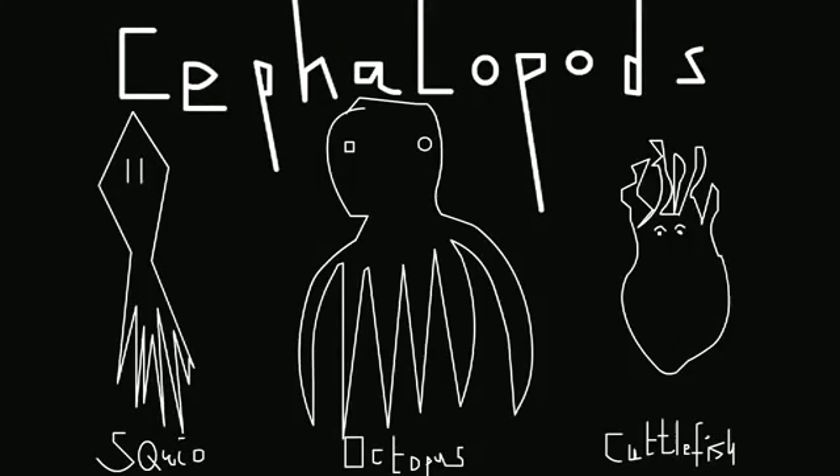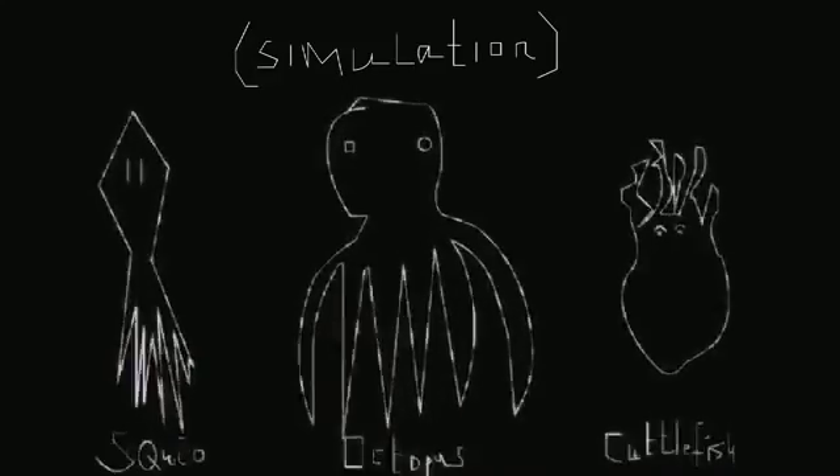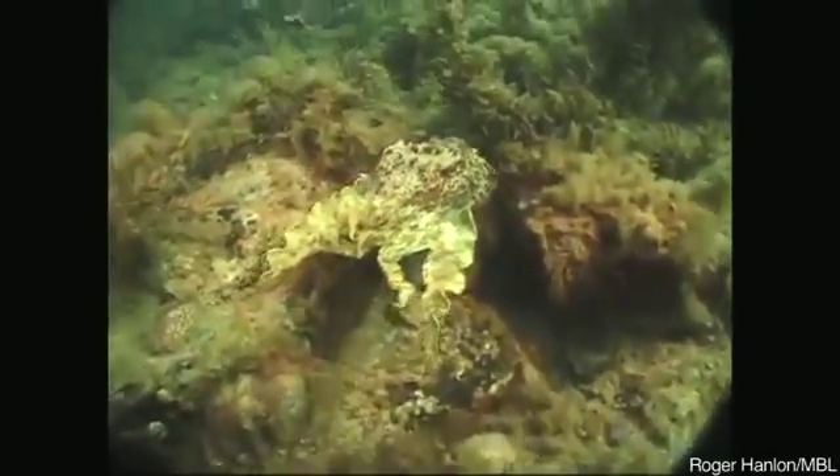Squid, octopus, and cuttlefish — they are masters of optical illusion. They are the animals best known to go anywhere in camouflage. No animal comes even close to the speed and diversity of appearances of this animal. And they have a few tricks at their disposal.